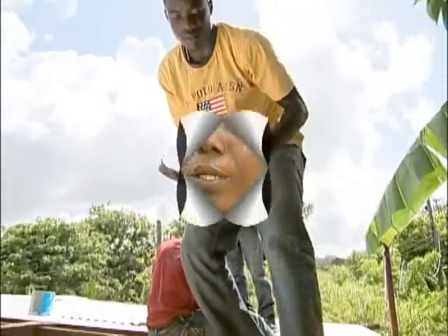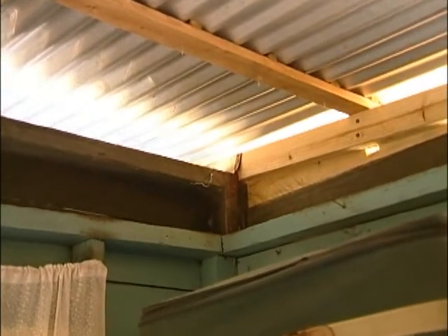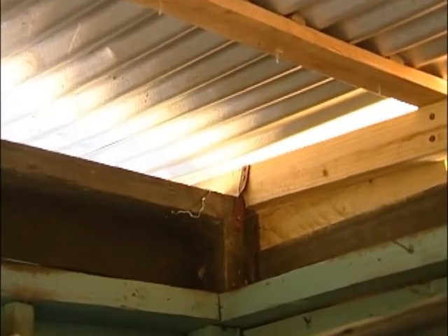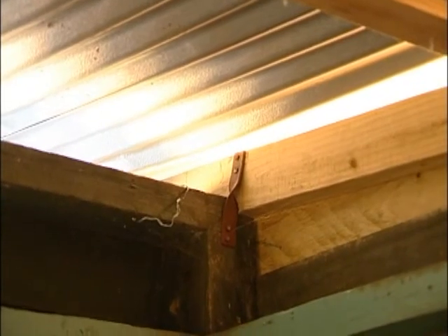Residents describe the work: they took off the rooftop, rafted it, and put the zinc back on. The hurricane strapping they used wasn't there before. The roof will be safer because before there were no straps, and now there are. A stronger roof is now in place.